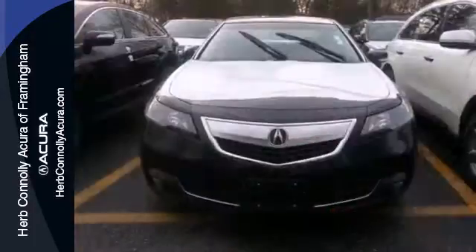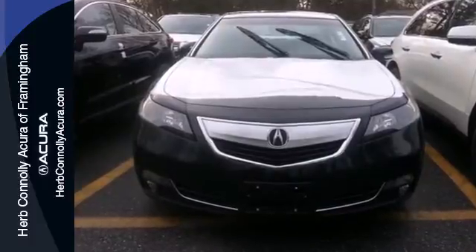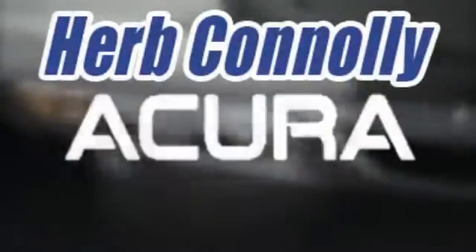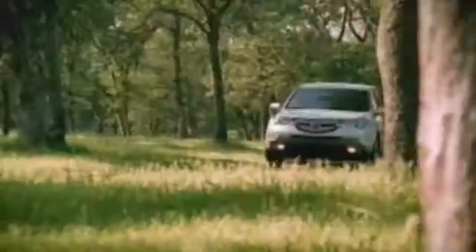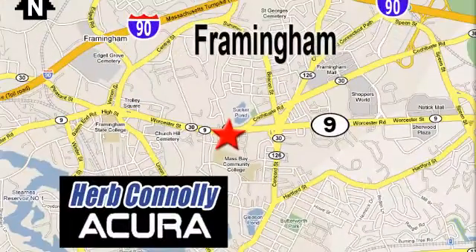An exceptional driving experience is just a test drive away. Herb Connolly Acura, meeting and exceeding expectations one customer at a time. Stop in today — we're conveniently located at 500 Worcester Road, Route 9 in Framingham, Massachusetts.